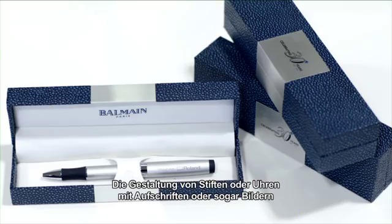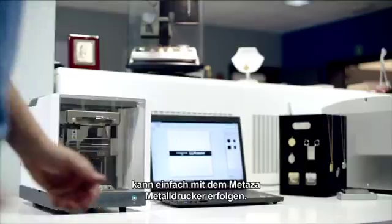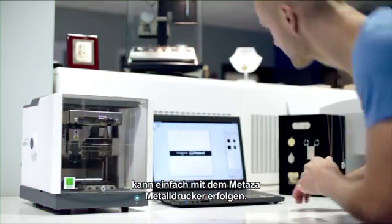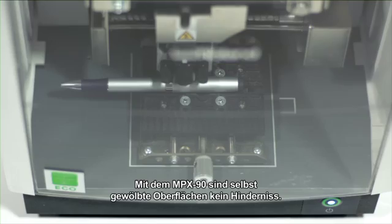Customizing pendants, pens, watches and other items with IDs or even pictures can be easily done with the Mitasa metal printer range. With the newest MPX90, even round surfaces are no problem.